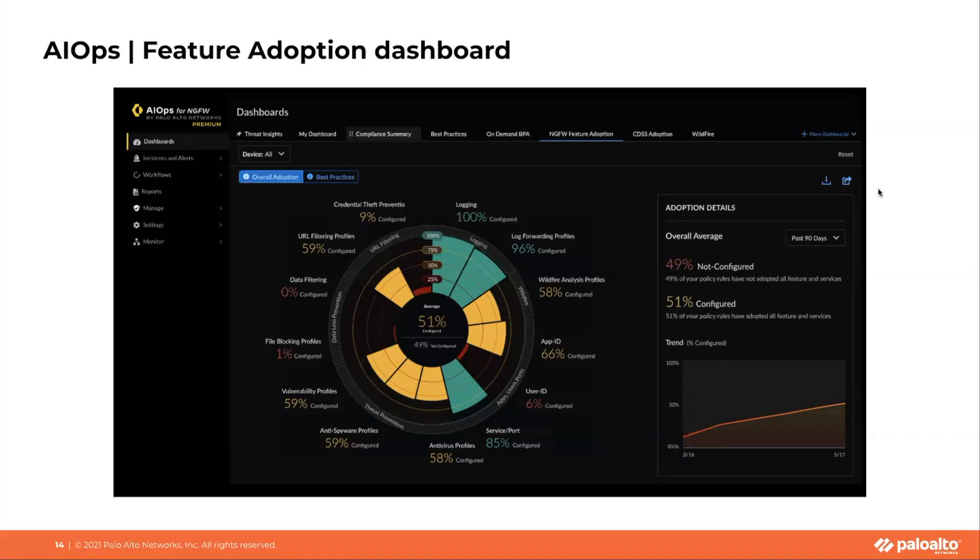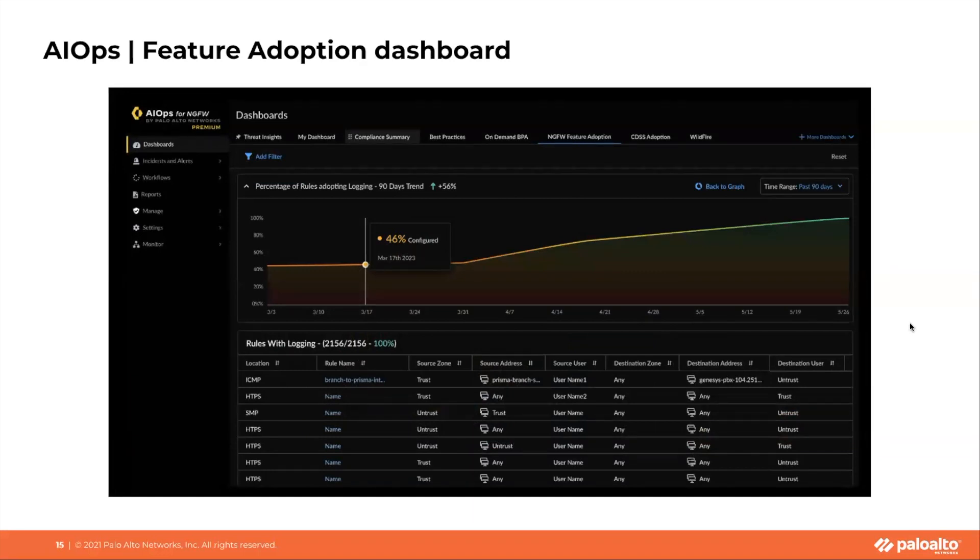You can download and export the data from this dashboard as a CSV file. If you hover and click on any one of the specific sections of the pie chart, you can drill down and understand further details such as whether the rules have configured that security profile or not. You can toggle this view between rules that either have or haven't configured that security profile, getting a full breakdown of your rule base and whether they are adopting this particular feature. There is also a more detailed historical trend chart where you can observe how your adoption in this category has been improving over time.